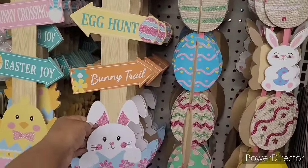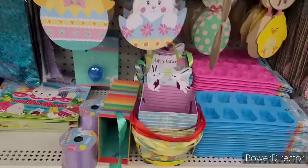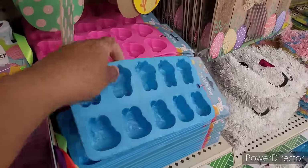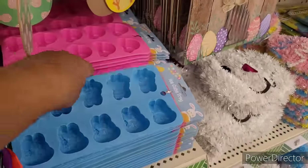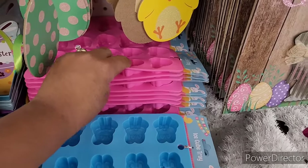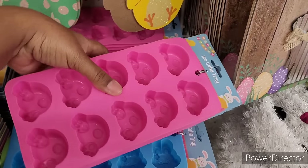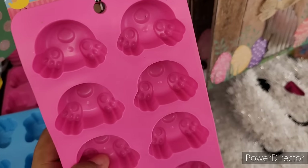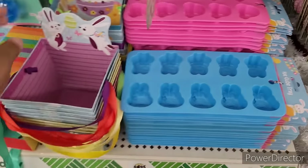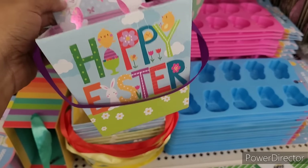Welcome egg hunt, bunny trail, happy Easter, bunny crossing, Easter joy. And then they have these ice cube trays right here — or candy molds, because I've used some for candy molds a while back. Those are sweet. All right, now I have these — those are cute.